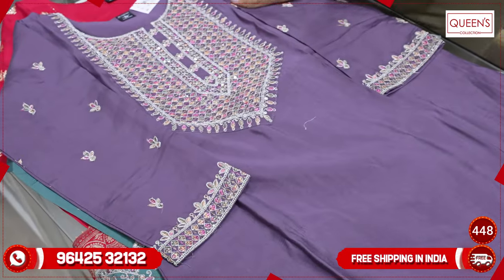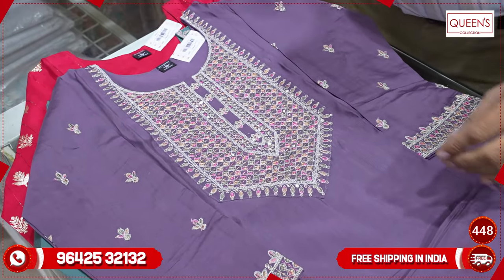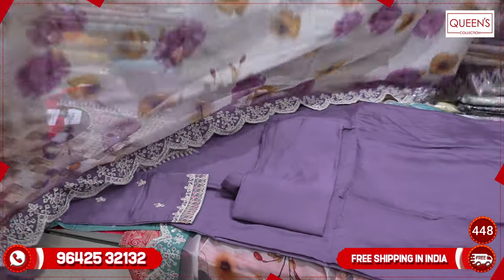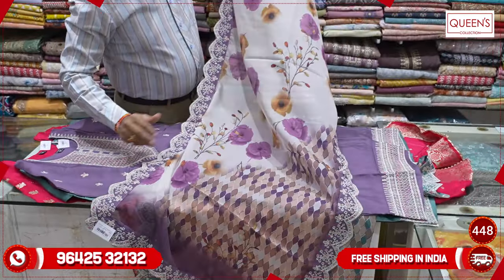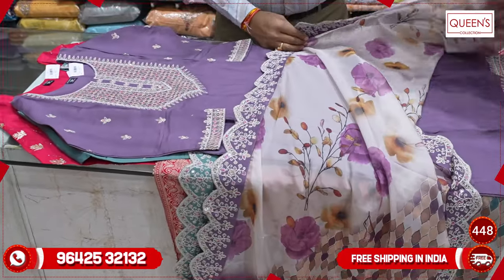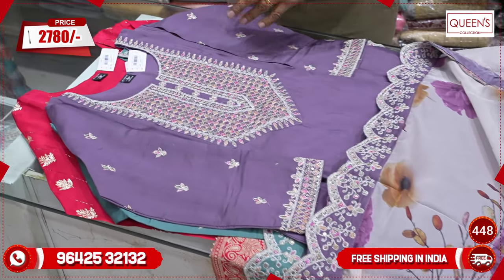It is a lovely collection, a super combination, super variety. The bottom is the same self color — a beautiful printed concept with a 4-side embroidery border, very good look. In the ₹2780 range, available in L, XL, and XXL, with XL and XXL at a slightly higher price.